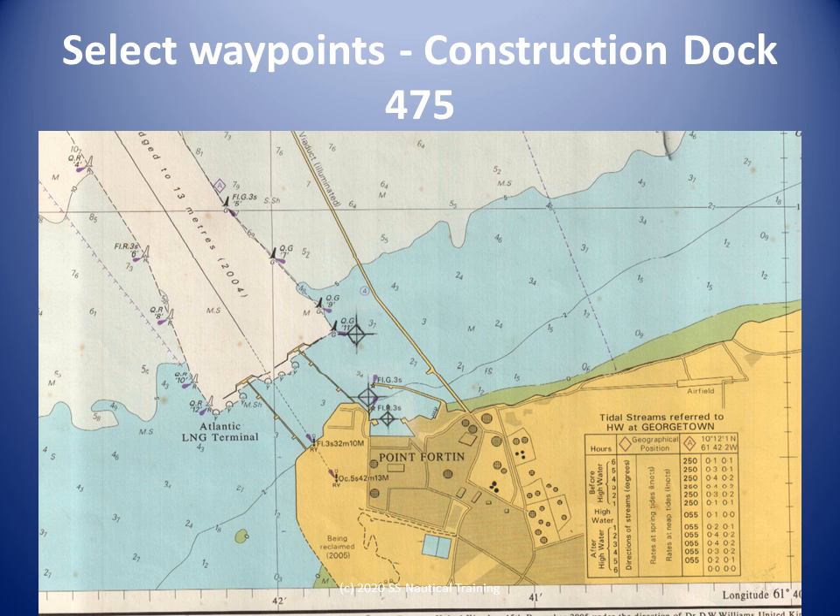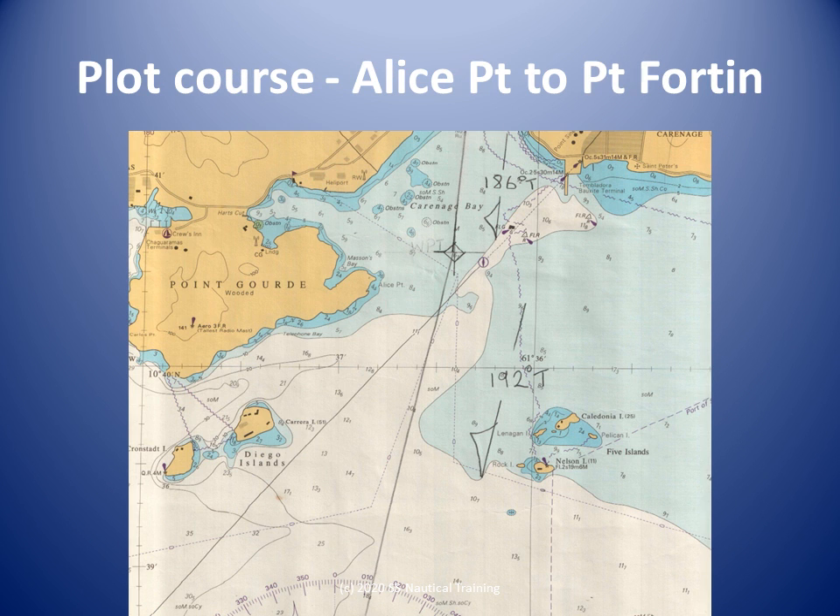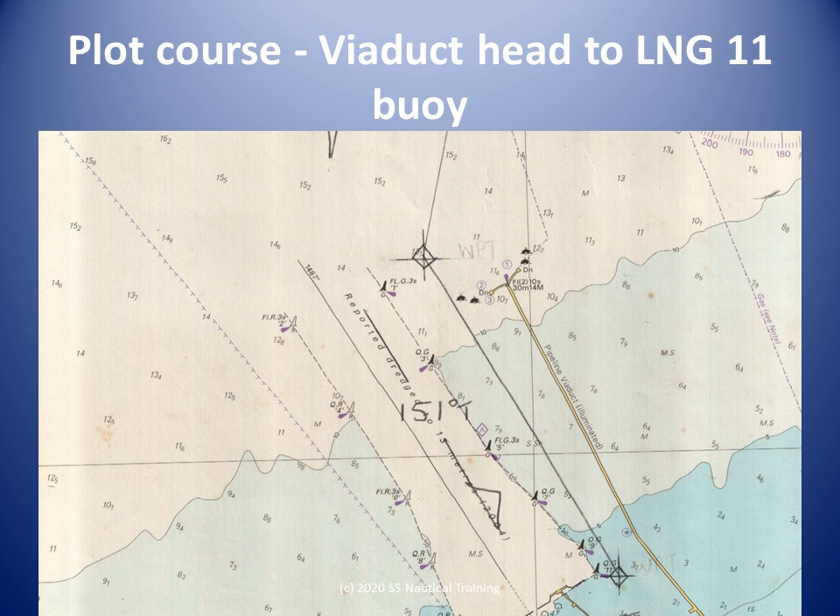A magnifying glass or zoom feature should be used to ensure the soundings are read correctly. The course between Pier 1 and Alice Point is easy enough to plot. The course between Alice Point and Point Forten is tricky to plot with parallel rulers because of the distance apart. There is also the option to calculate the course and distance between them using plain sailing, which is covered in a separate lesson.